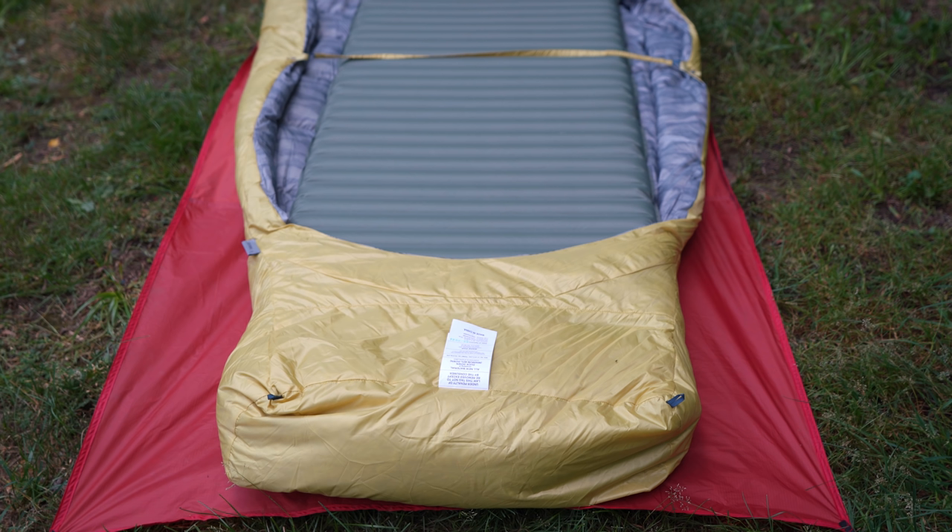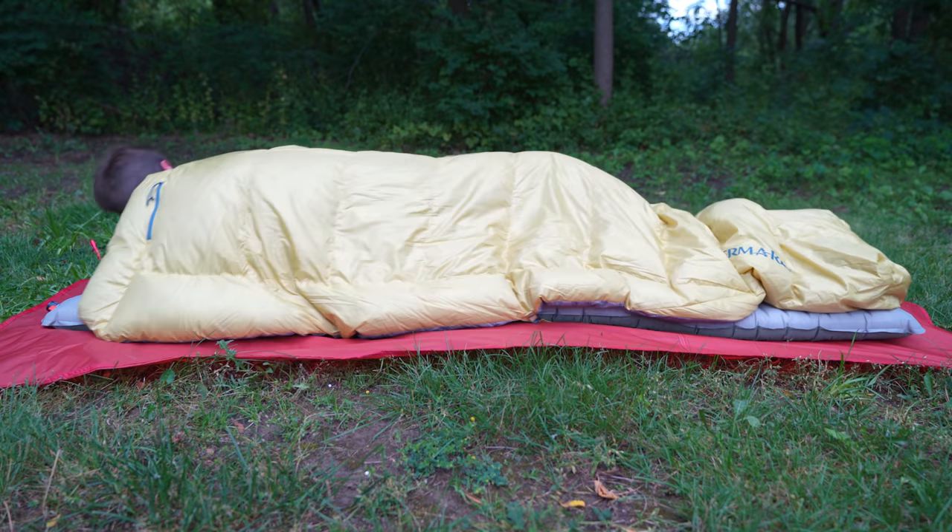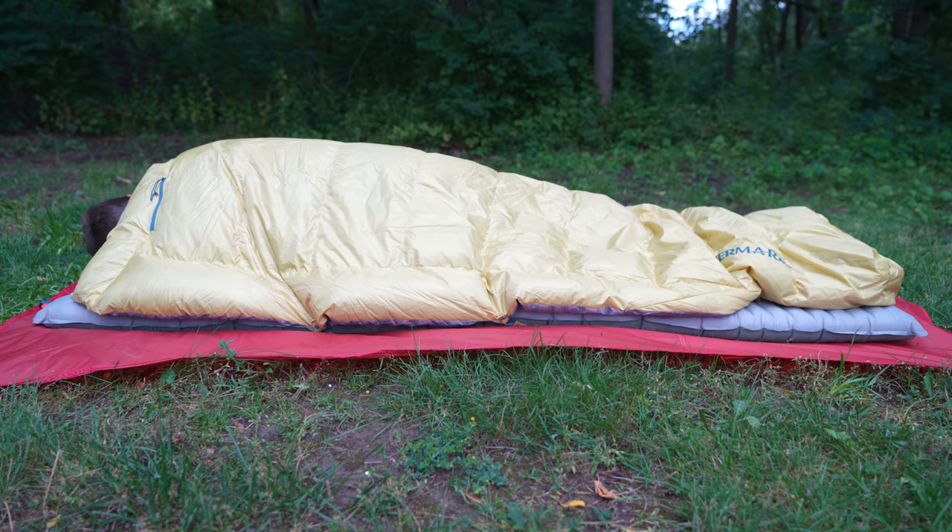Unlike a quilt — which just lays on top of you — with a quilt you are relying almost entirely on the sleeping pad to provide warmth underneath you. And by the way, if you've got the wrong sleeping pad, it's going to ruin either option. It's got to be a properly rated sleeping pad for your quilt or sleeping bag as a system to provide warmth effectively all night long for whatever conditions you're planning on being in.